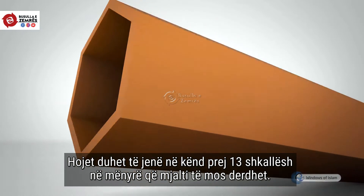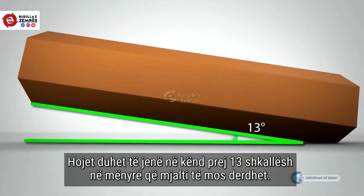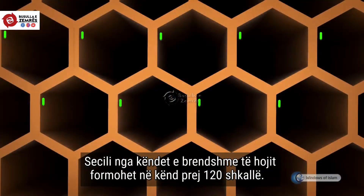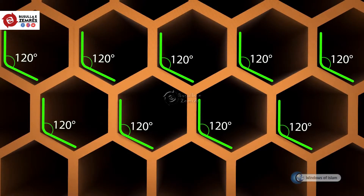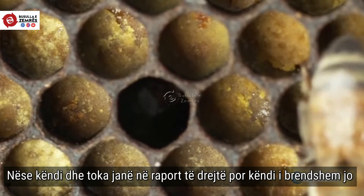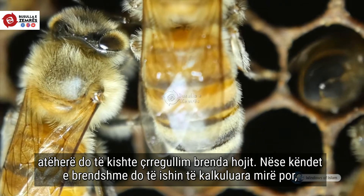The honeycomb cells have a 13 degree slope which prevents honey from flowing out. Each of the internal angles of the honeycomb cells are formed at 120 degrees. If the angle with the ground were arranged correctly but the inner angle were not arranged correctly, there would be disorders in the honeycomb.